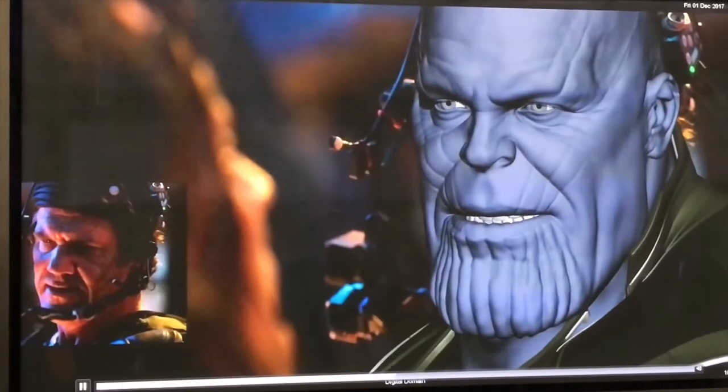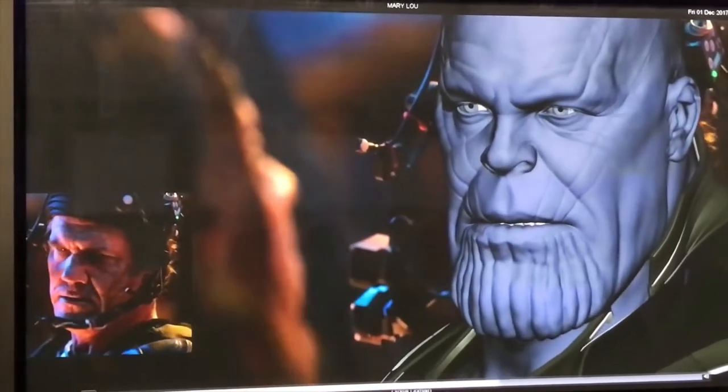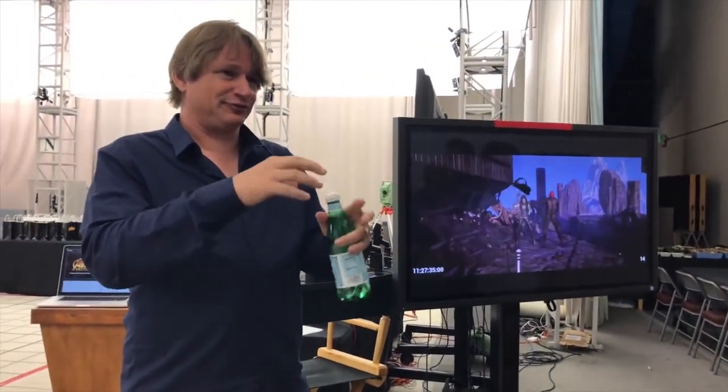Here you can see what Brolin looked like through monitors on the set, complete with a visible helmet cam and a low-resolution version of Thanos' face. Digital Domain used video game rendering to create a high-end look of the character that's much closer to the final version.